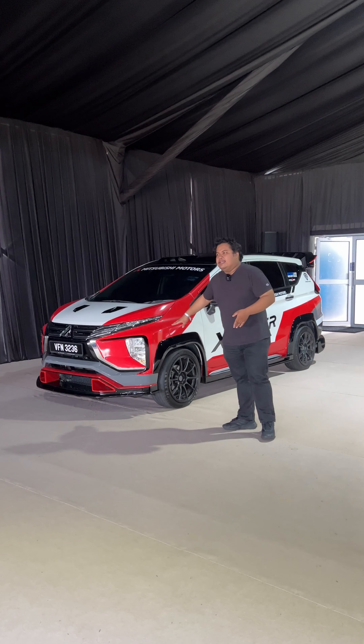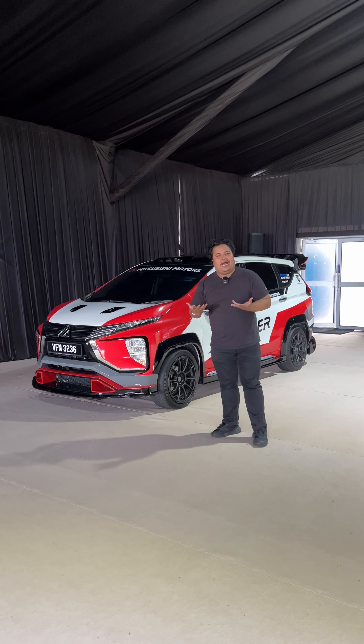Aside from the Rally Art Triton, also on display today is this Rally Art special Mitsubishi Expander. This should give you some idea of how to soup up or modify your current Expander.